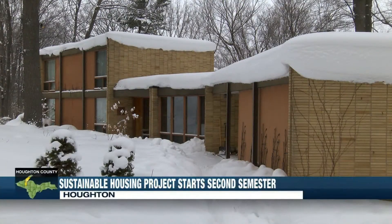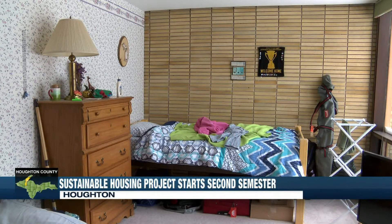There's just a lot that we can teach the university about sustainability by completing this project over the next couple of years. Five Michigan Tech students enter their second semester living in a sustainable energy house.